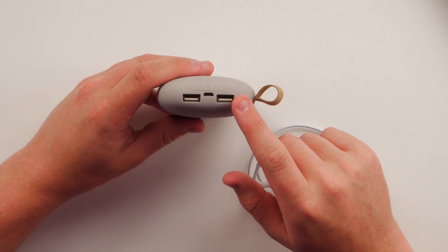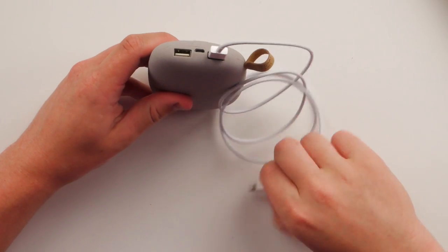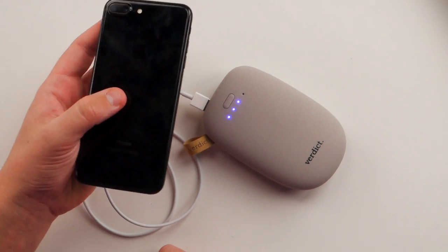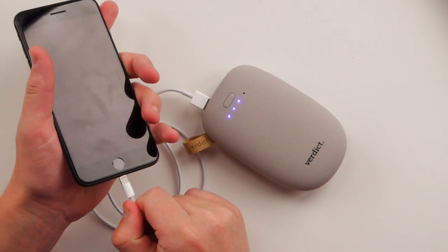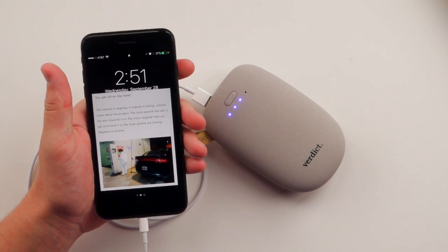This is pointless tech, literally — this shouldn't exist. We're just gonna go ahead and test it out. It's got a two amp port and a one amp port. They don't have just two two-amp ports; for 2.1, that'd be nice. Got an iPhone 7 here, 7 Plus. Plug that thing in. You can see that it is charging. It does its job, but it's just so stupid.